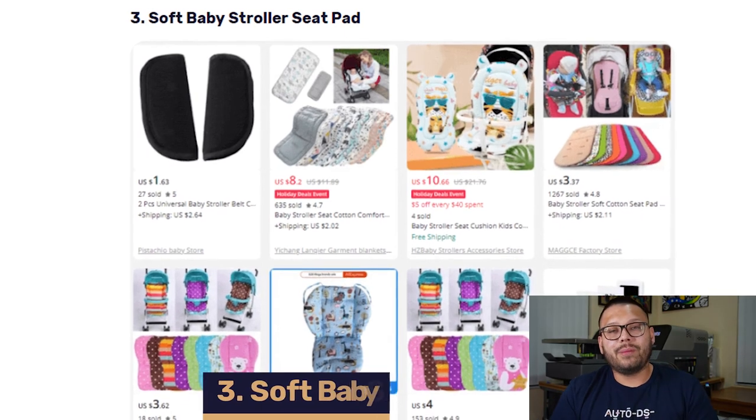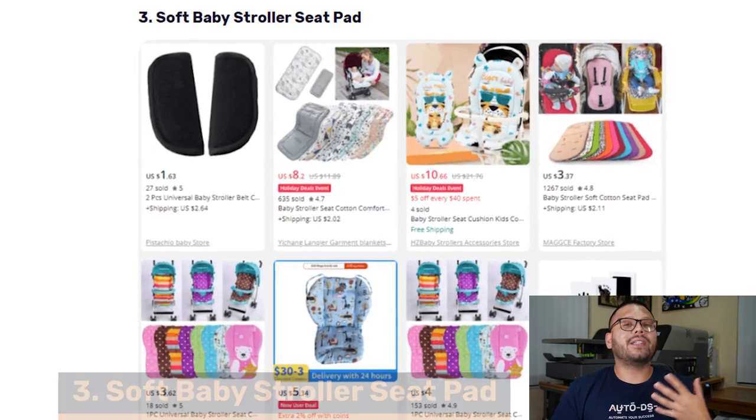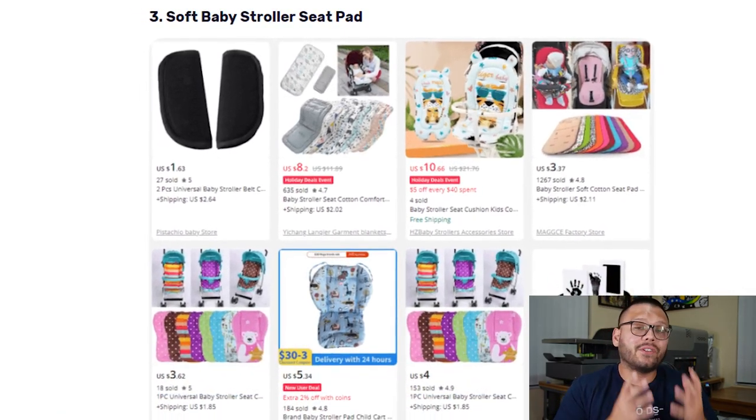Strolling into number three, we have the soft baby stroller seat pad. These are more than anything for the kid's comfort and they're actually very versatile. Not only can you use them for a stroller, you can also put them on a high chair or a baby car seat. These pads make it comfortable for kids to be sitting for longer periods of time, and remember, parents will not spare any expense when it comes to their kid's comfort.